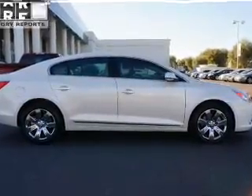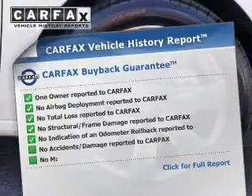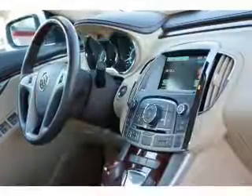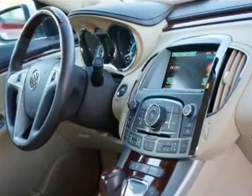Low tire pressure warning. Rest easy knowing this vehicle comes with a Carfax Vehicle History Report from Carfax, the most trusted provider of vehicle history information. Great quality at a great price — call or click to contact us today.